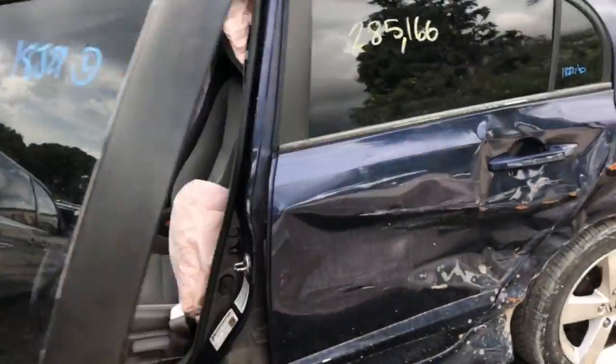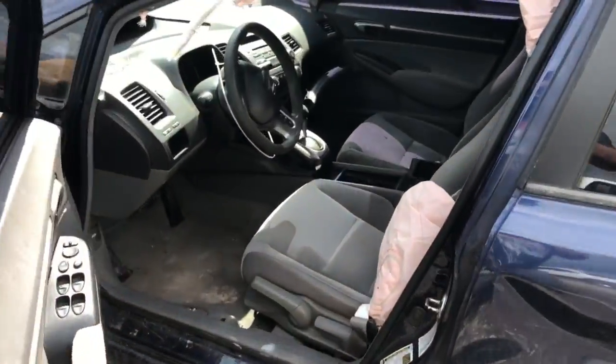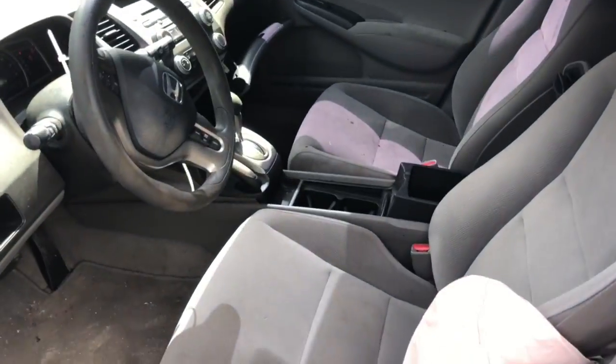We got one door. Pretty clean gray interior. Glass.